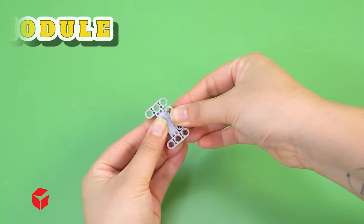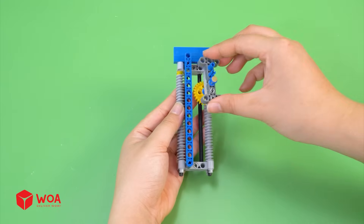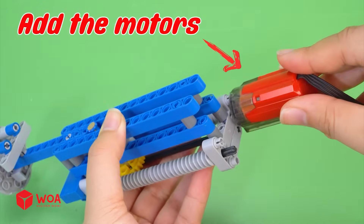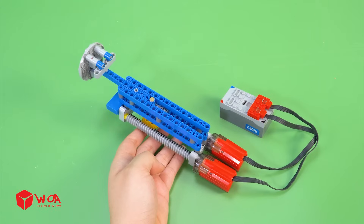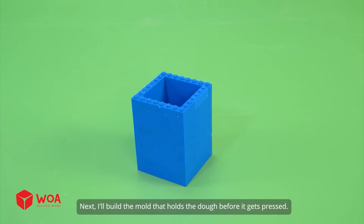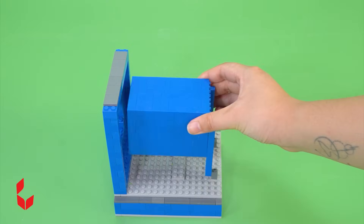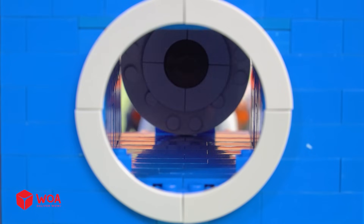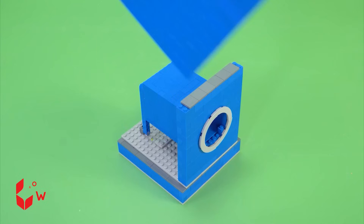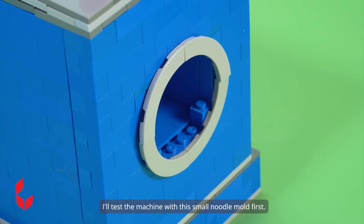How to build the noodle maker. Number 1: Build the press module. First, I'll build the pressing shaft to press the dough, then the press plate. Add the motors and connect to the battery. Next, I'll build the mold that holds the dough before it gets pressed. Now, let's build the frame and attach the press unit to it. Number 2: Build the outer case, including the feeding chute. I'll test the machine with a small noodle mold first.